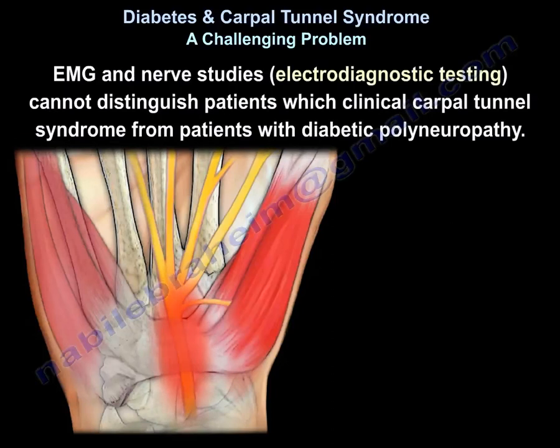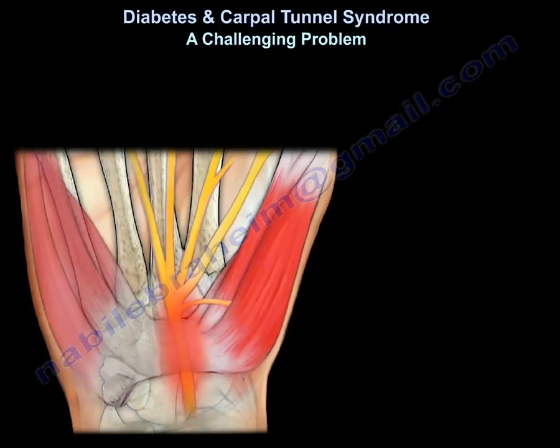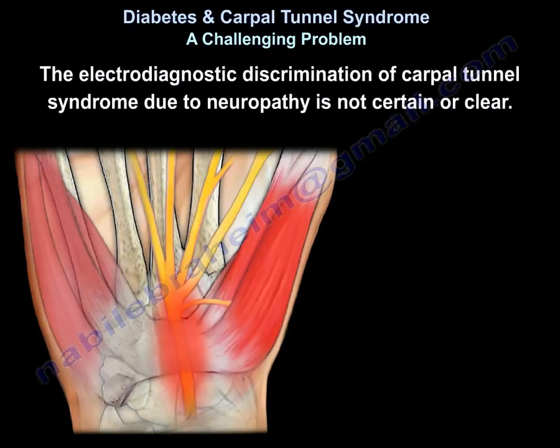The imaging and nerve studies — the electrodiagnostic tests — cannot distinguish patients with clinical carpal tunnel from patients with diabetic polyneuropathy. The decision to treat these patients should be made independently of their electrodiagnostic findings, because the electrodiagnostic discrimination of carpal tunnel from neuropathy is not very certain or clear. So we have difficulty in the diagnosis.